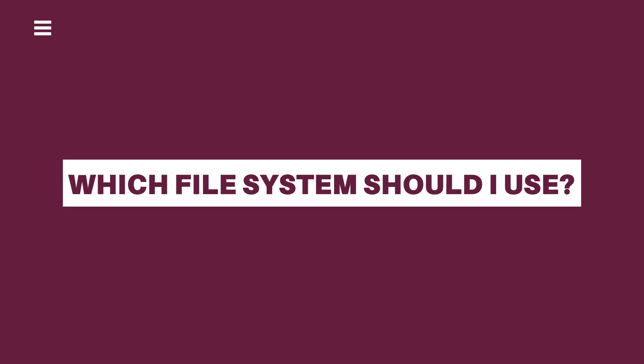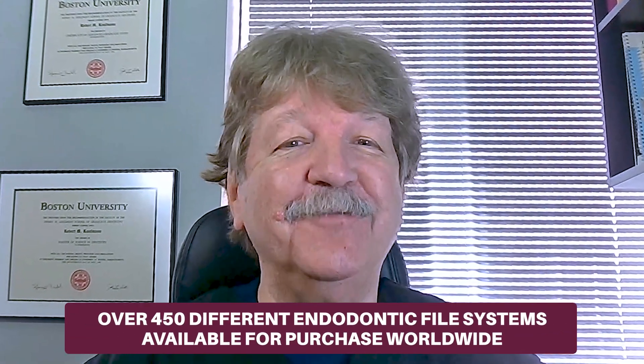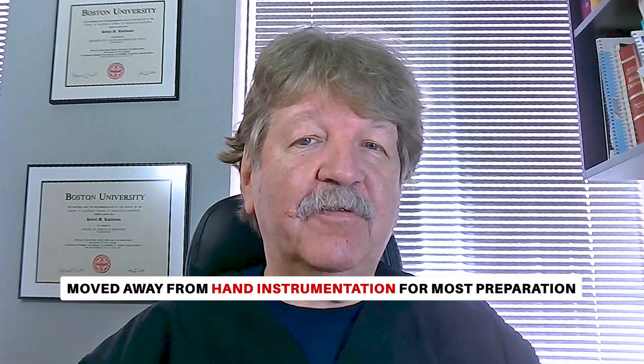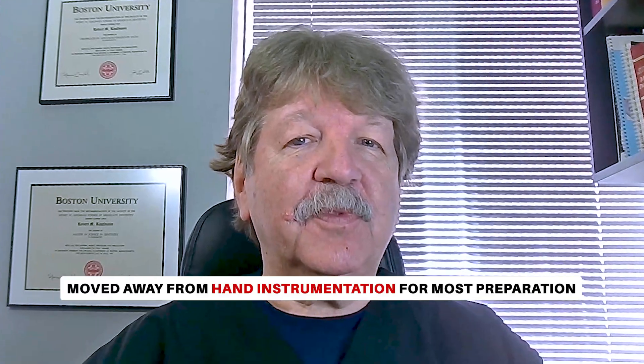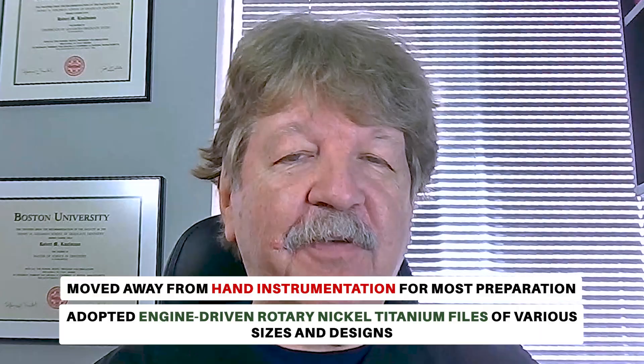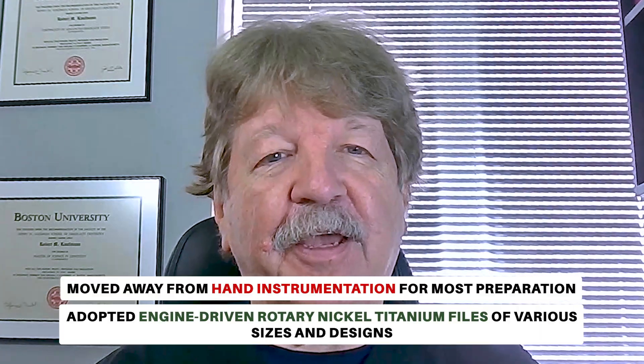Hi, my name is Dr. Robert Kaufman and we're about to go beyond the terminus. One of the most frequent questions that clinicians will ask me is, which file system should I buy? At a recent American Association of Endodontics meeting, one of the speakers claimed that there were over 450 different endodontic file systems available for purchase around the world. There's general agreement that we've moved away from hand instrumentation for the majority of the preparation toward the use of engine-driven rotary nickel titanium files of different sizes and designs.